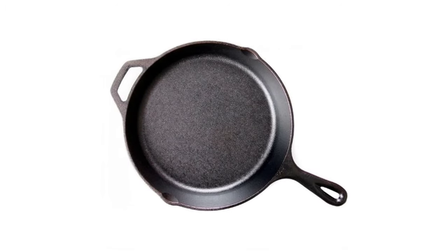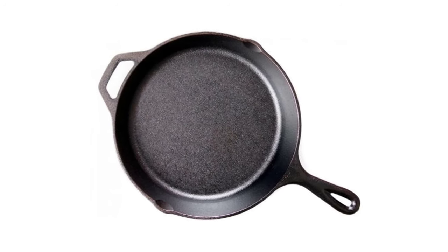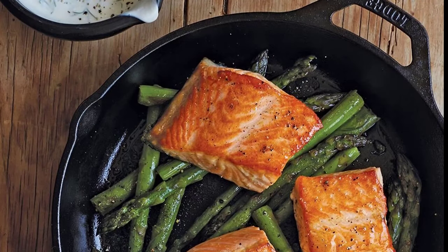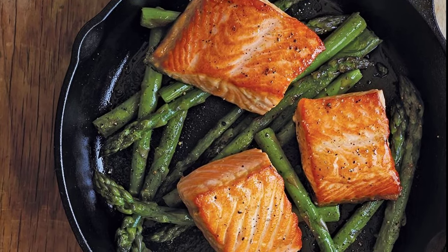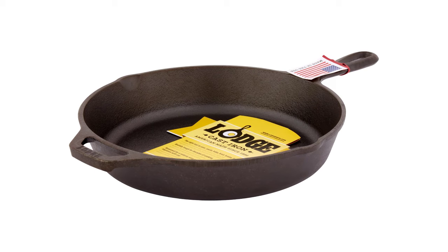The Lodge Skillet is made of cast iron, giving you superior heat retention that keeps your food warm for a long time. It also distributes heat evenly from the bottom through the sidewalls during use. As a preseasoned skillet, it offers a nearly nonstick surface with an easy-release finish that improves with use, letting you cook healthier meals by limiting the amount of oil needed.